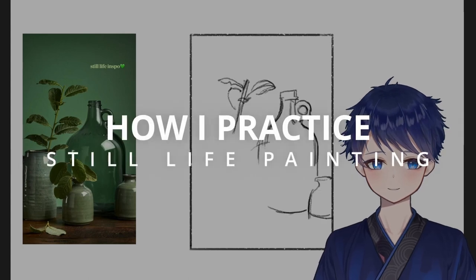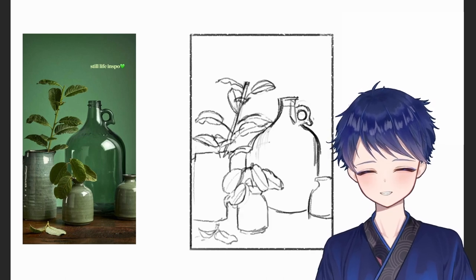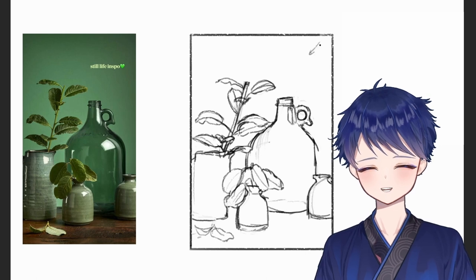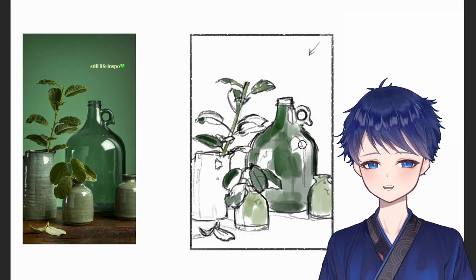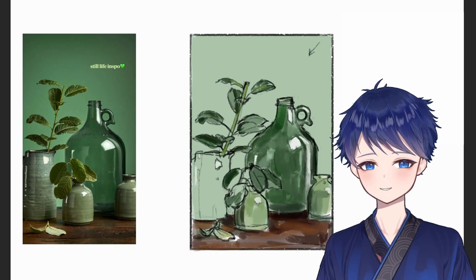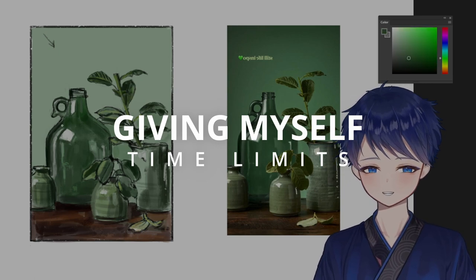Hi everyone, I'm Edward and I wanted to share how I practice still life painting. Recently I feel like I made a lot of progress and improved a lot by speed painting from references and then applying what I learned by drawing from imagination or memory. I also give myself these days some time limits so I don't get caught up in the details and rendering.